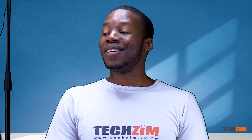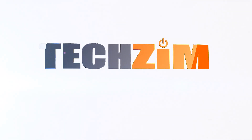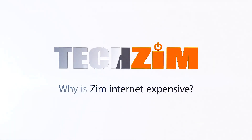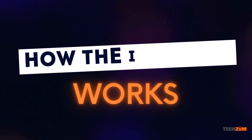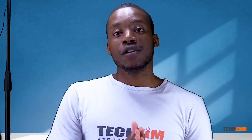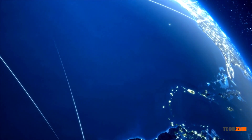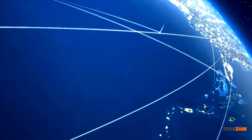How does the internet get to Zimbabwe? The internet is basically a connection of a lot of computers. If you search for a picture of a Samsung right now on the internet, all you are doing is using whatever network you have to connect to a computer somewhere in the world where that Samsung picture is stored. Basically, the internet is one big network of all devices that can connect to it.